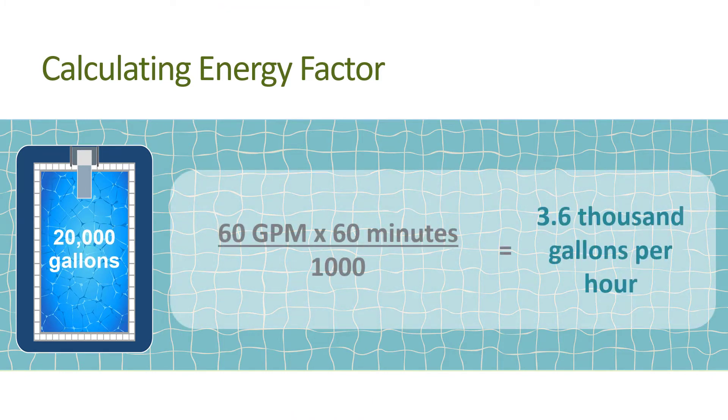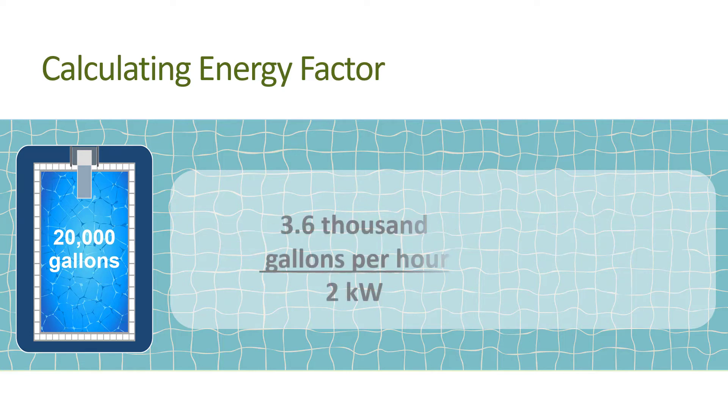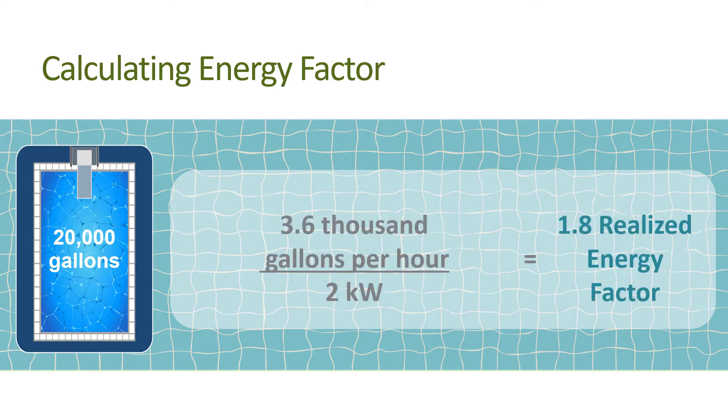You also observe that the pump is operating 5.5 hours per day. With these measurements, the realized energy factor is 60 gallons per minute times 60 minutes per hour divided by 1,000, which equals 3.6 thousand gallons per hour. When this is divided by 2 kilowatts, it equals a realized energy factor of 1.8 thousand gallons per kilowatt hour, or 1.8 gallons per watt hour.